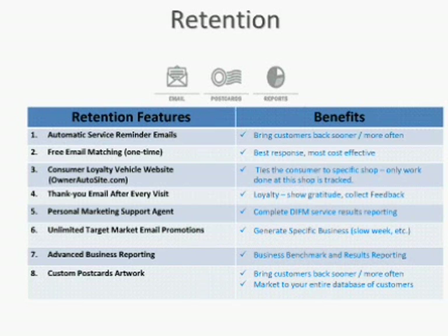The last item under retention is custom postcards. We do quite a few postcards for our customers. If we're doing an email match and finding emails for maybe 20-25% of your database, and you collect another 25% at the counter, at best you probably have about 50% of your database covered by email. With postcards, that's a way to reach your entire customer base with a retention message. If you want to reach your entire database, you really need to supplement the emails with postcards. We're perfectly okay with sending fewer postcards as you collect more emails over time.